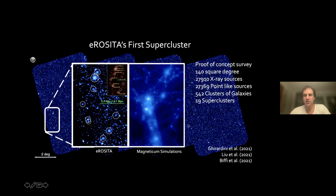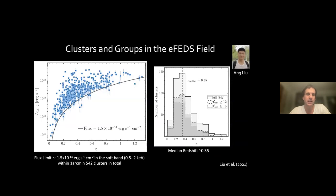One of them was published by our consortium led by Vittorio Ghirardini. This cluster consists of eight clusters all linked together. This was also compared to the Magneticum simulations. The median redshift of all 542 clusters we found is about 0.35, and you can see the flux distribution. We've done all kinds of things, looking for example for peculiar clusters — clusters that look a bit like the bullet cluster — to look for radio relics, radio halos, diffuse emission in the radio.